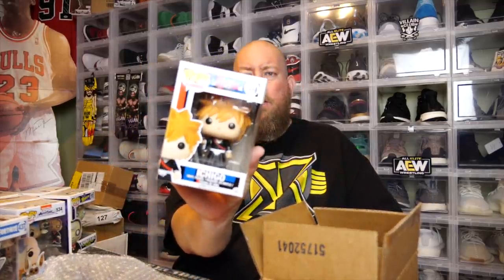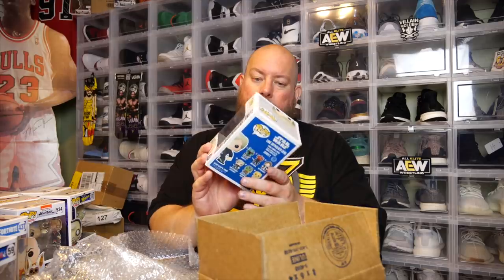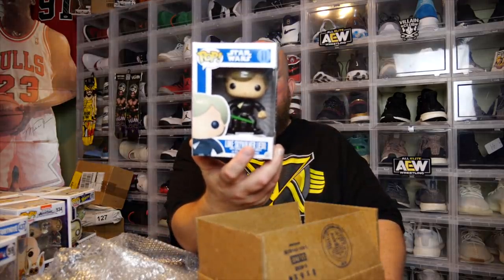Ninth box — no soft protector. We got an Ichigo — I think it's just a common. One left — come on, Krono. Tenth box — no soft protector. That's a cool one though: we got Luke Skywalker Jedi.